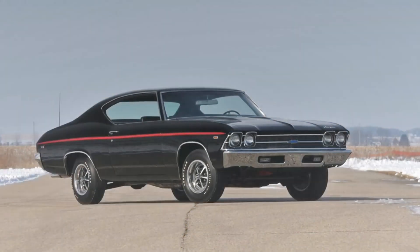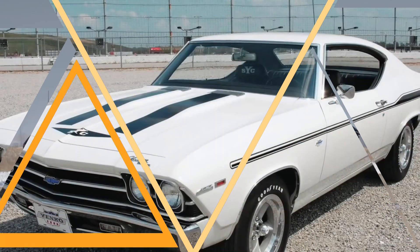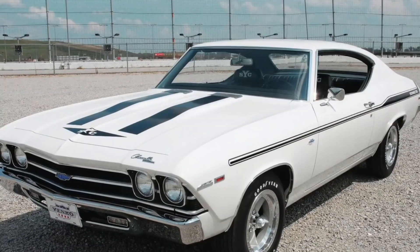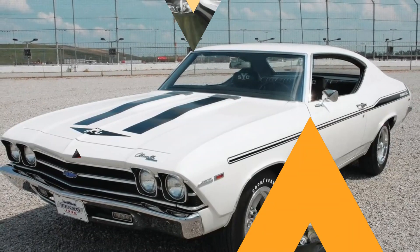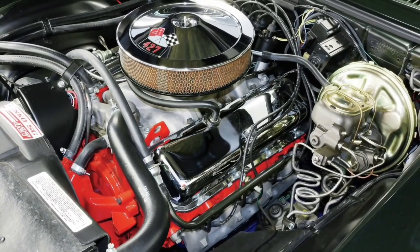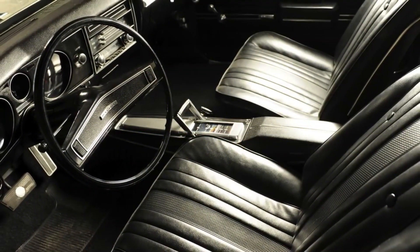The Coppo 427 Chevelle was made because drag racing was becoming more popular in the 1960s. Chevrolet saw an opportunity to make a high-performance car that could compete with the Ford Mustang and Plymouth Barracuda. The Coppo 427 Chevelle was meant to be a no-holds-barred performance machine, and it was. It was only available with a manual transmission, and it had a high-performance camshaft, 4.10 gears, and a dual exhaust system, among other things, to improve its performance.